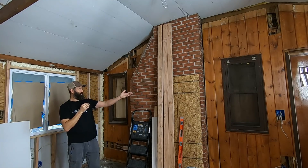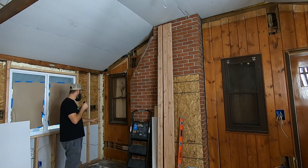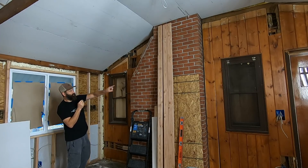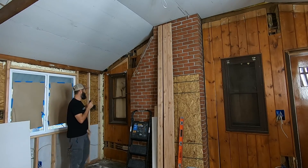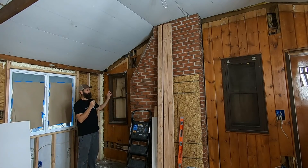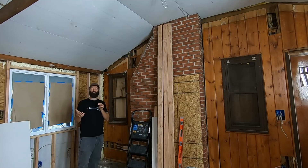They never got rid of these windows — I have no idea why. They even trimmed them out all nice, but we have to make them go away. I had planned to drywall right over this wood paneling — really fancy wood paneling from many moons ago — but it's not attached to the framework of the house very well. It's real loosey-goosey; you can pull it right off. That's not a good substructure to attach drywall to.